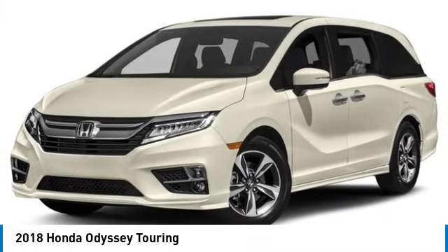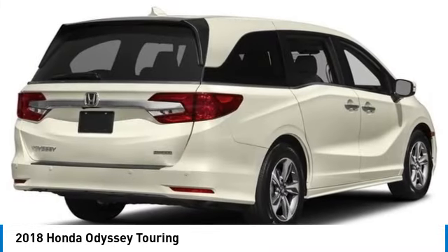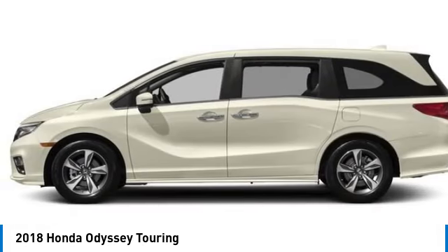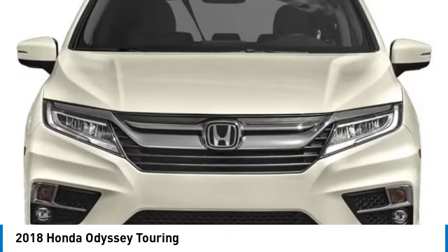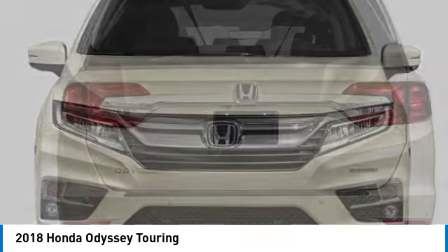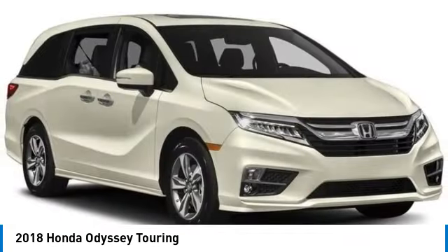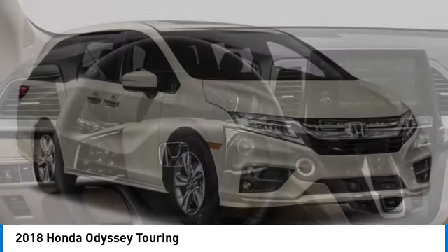We are pleased to show you the 2018 Odyssey. The Honda Odyssey is a showcase of distinguished style, captivating technology, and advanced safety features — a must for all families. This vehicle has less than 90,000 miles. Here are some of this vehicle's great options.